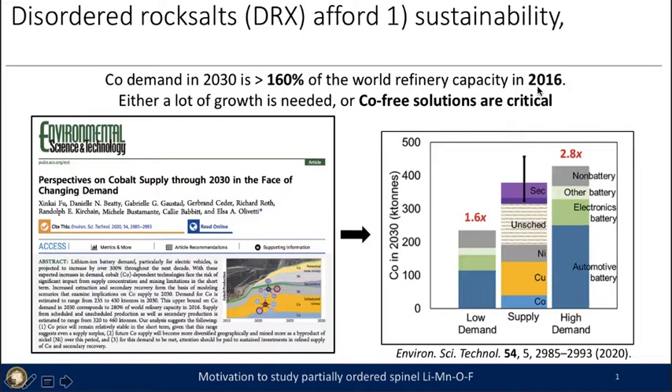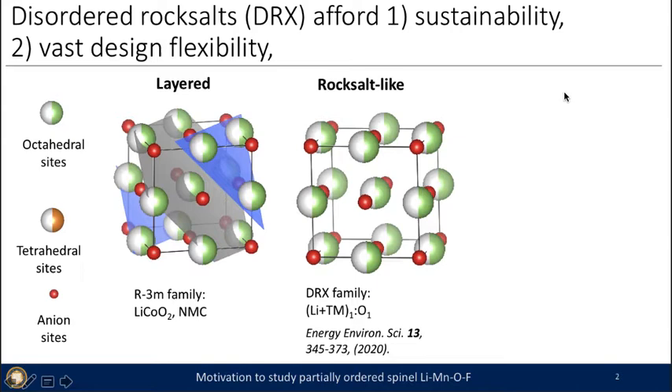A lot of growth is needed from various sectors, like direct cobalt mining or byproduct cobalt mining when you mine for copper or nickel, as well as unscheduled sources and techniques like recycling cobalt. So either a lot of cobalt growth is needed, or we are very interested in cobalt-free solutions — and that's where DRX materials are critical for us.